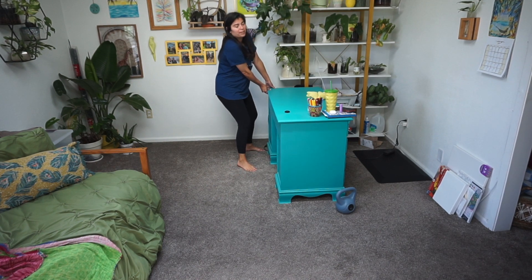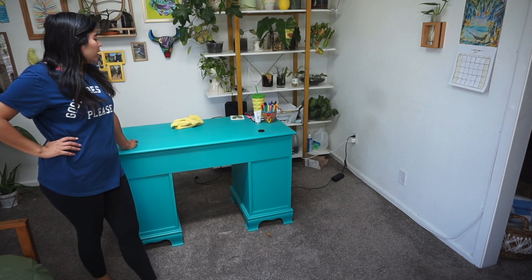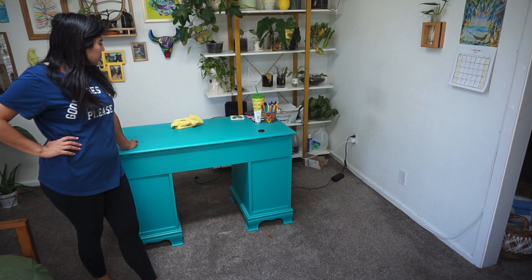I don't know if this is going to work. I thought I would want the desk not up against the wall, but I'm not sure if that's going to work. Let me take the plants off.